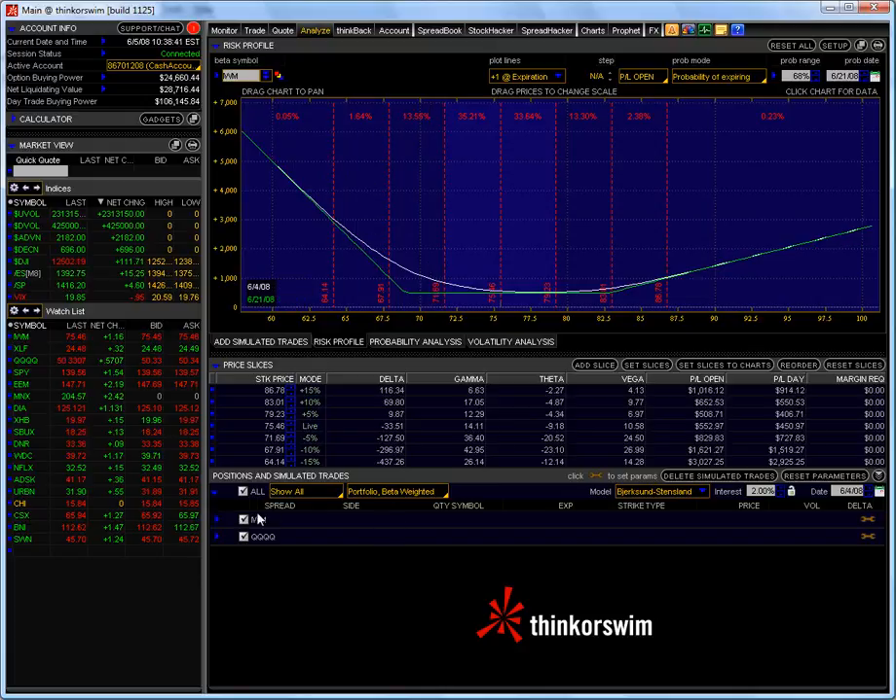What it does is it shows you that I have both the IWM and the Q positions on the three-legged box, and basically this is where we are right now. The live price is $75.47 here, which is right in here.